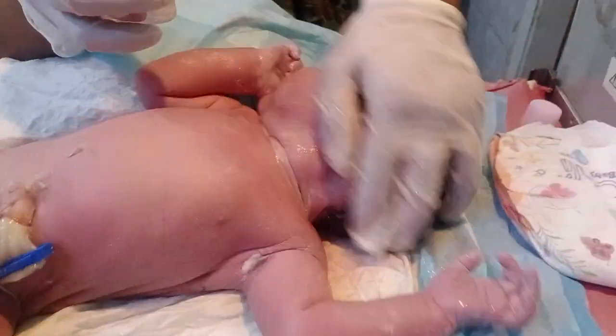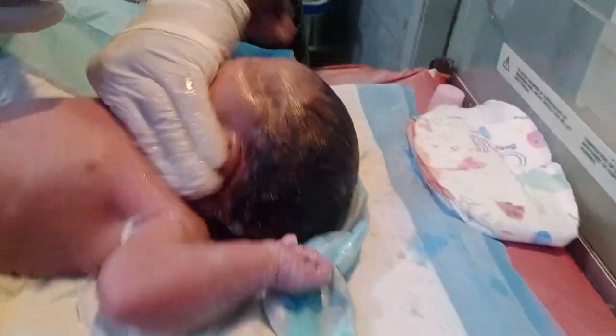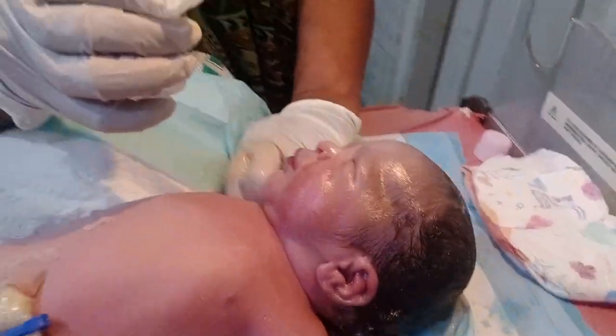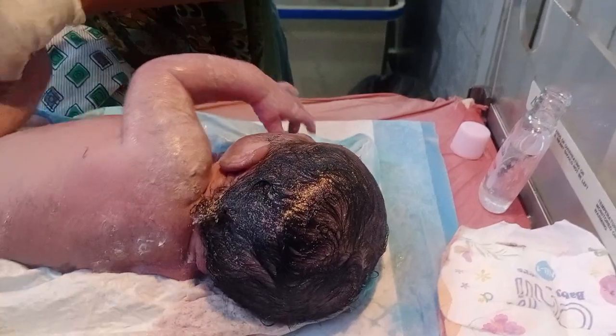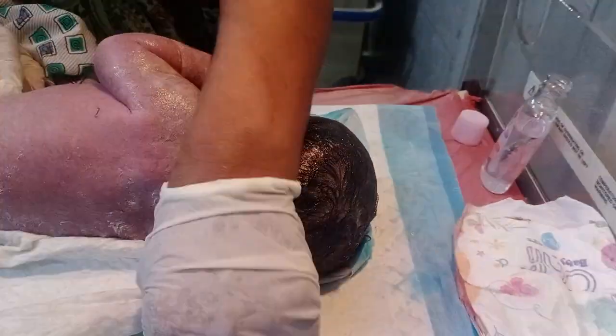Hello guys, welcome to my new video. Look at that — in front of you, the female baby is present. She is very sweet and very cute, and she is a very healthy baby. The cleaning process is done. The baby came with a lot of vernix, so look at the complete size of the baby.